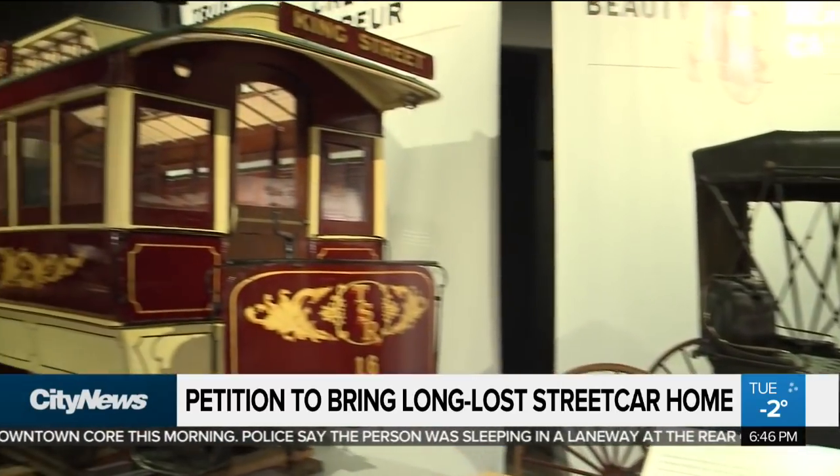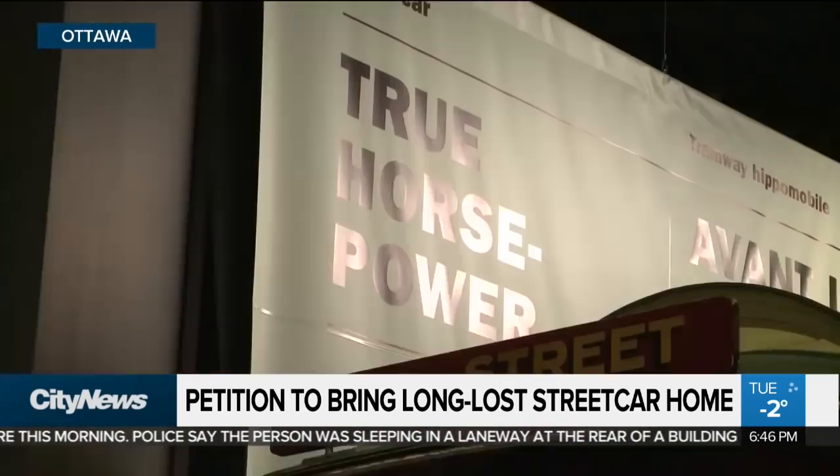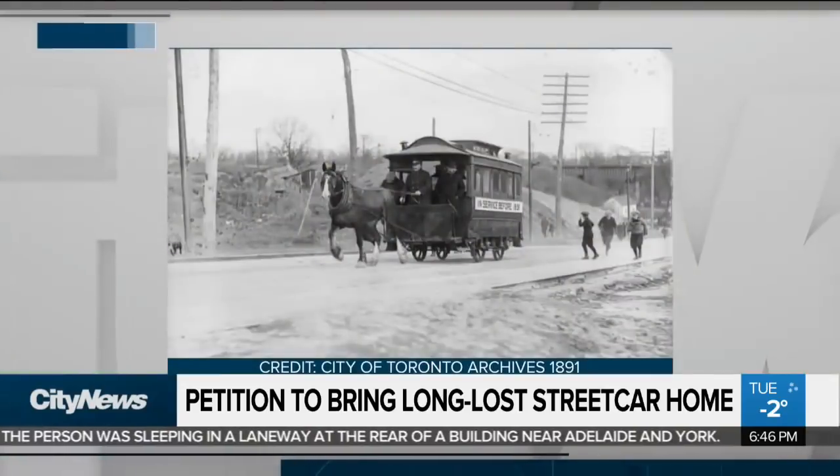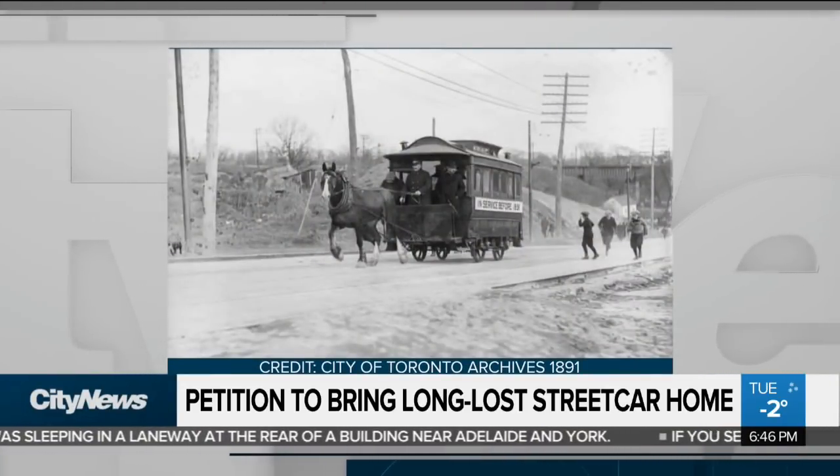This is Toronto Street Railway car number 16. It's a horse car. It went into service in 1874. They needed to build systems that would be cost-effective, but also could run on a reliable schedule and could bring people into the city to work. That blew my mind because I grew up in Toronto, always riding the streetcar and didn't know we had horse cars.